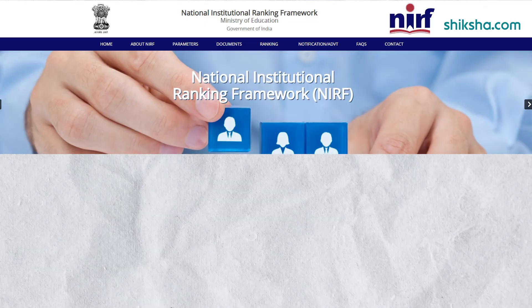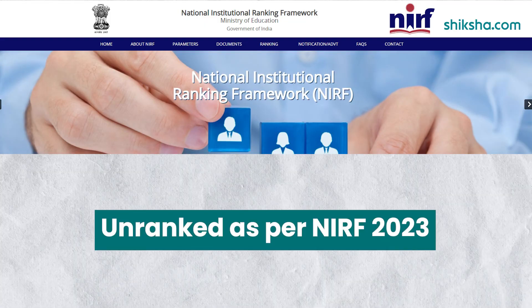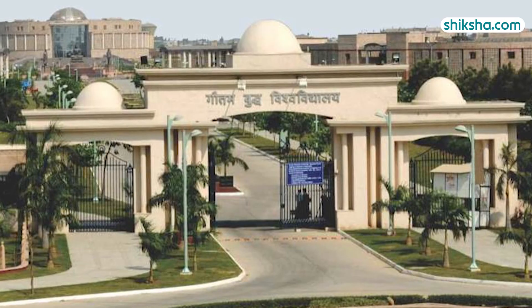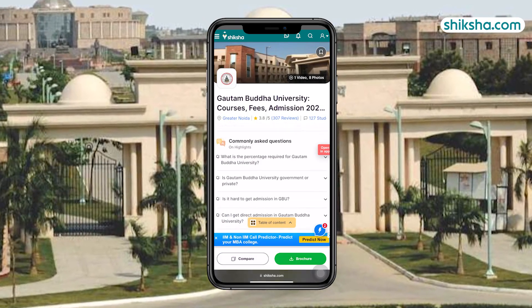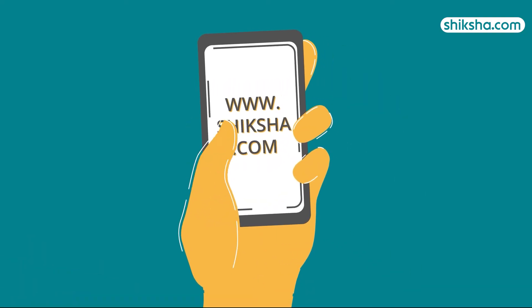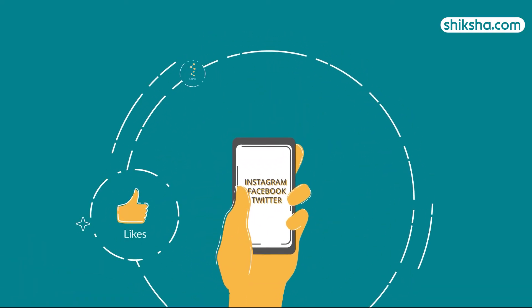Wrapping up the review, GBU Noida is currently unranked as per the NIRF 2023 report. For more details on Gautam Buddha University and to check out thousands of course and college reviews, visit Shiksha.com. Drop a comment below and do not forget to like and share this video.